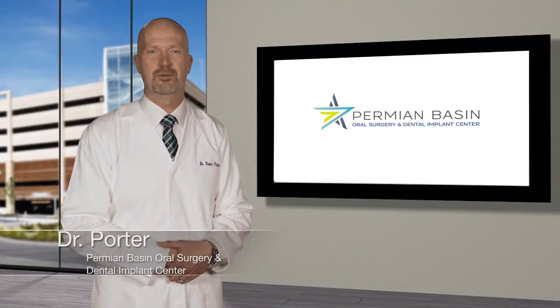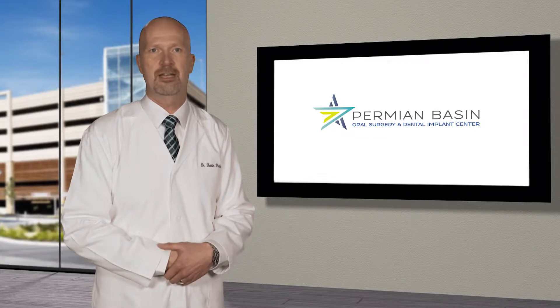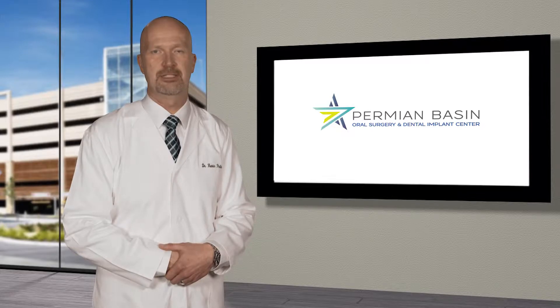Hello, I'm Dr. Kevin Porter. I am a board-certified oral and maxillofacial surgeon at Permian Basin Oral Surgery and Dental Implant Center, and I have earned both my dental and medical degree.